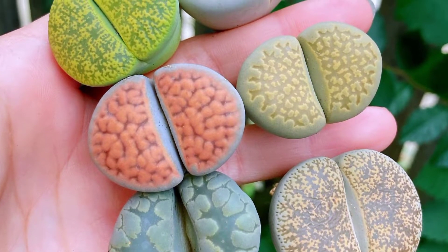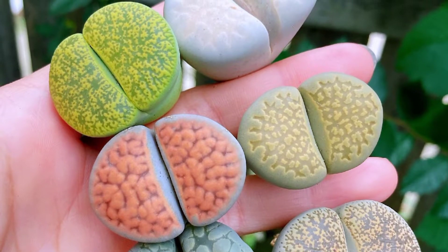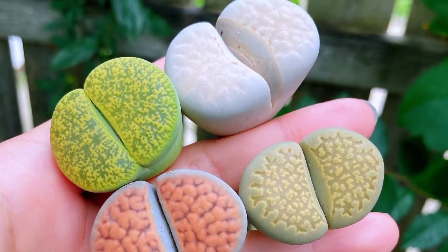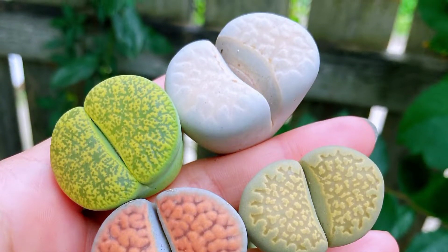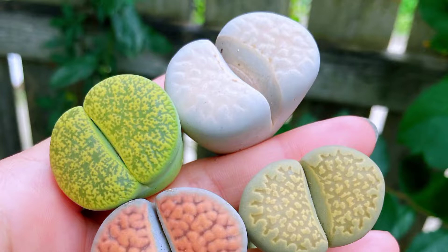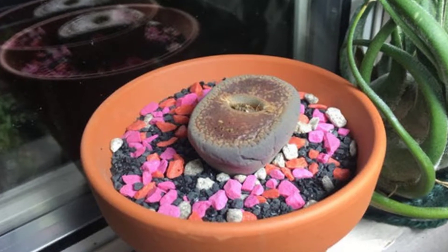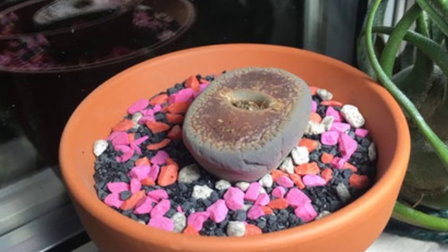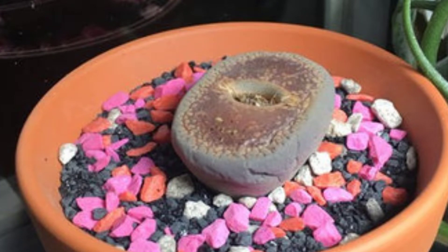Lithops plants are commonly called living stones because these plants resemble rocks. They are included in the type of succulent and have beautiful flowers when blooming. Lithops comes from Greek — 'lithos' meaning stone and 'ops' meaning face.